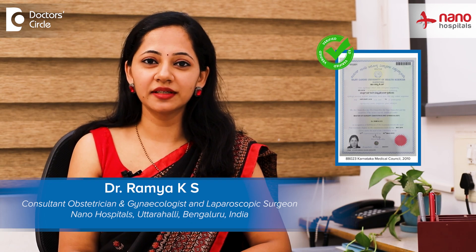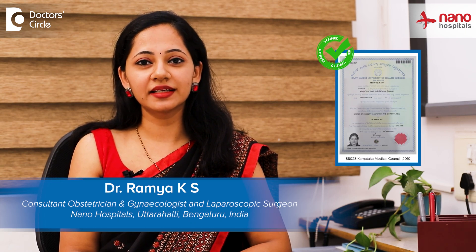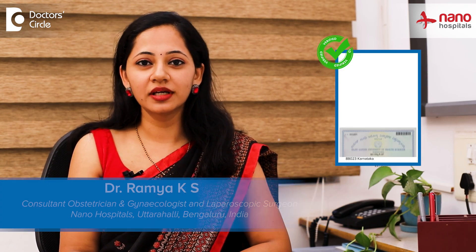Hello everyone, I'm Dr. Ramya, consultant obstetrician and gynaecologist and laparoscopic surgeon working at Nano Hospitals, Hulimau.